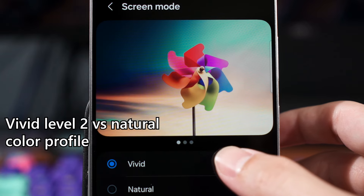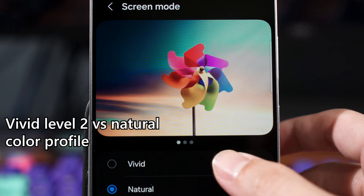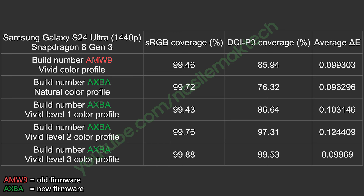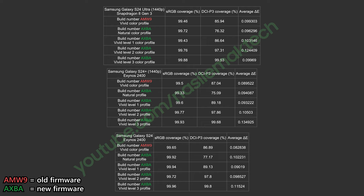That leaves us to vivid level 2 — what does it actually do, and what's the difference? I do have all of the numbers and I'll show them on screen, but the gap in color gamut coverage percentage between vivid level 2 and level 3 is just a bit too close. Most people will look at these two vivid color profile levels and say they are the same, and I don't blame them. This behavior is also consistent across the entire S24 series, and it's surprising how consistent the color profiles are across all three phones.